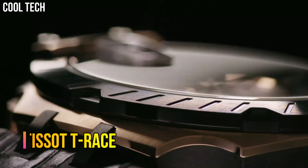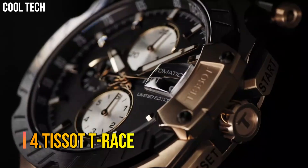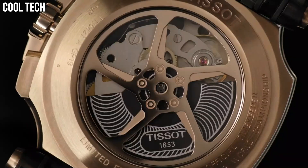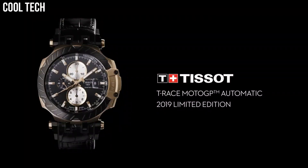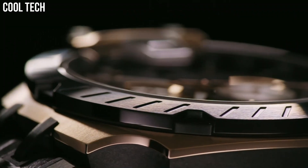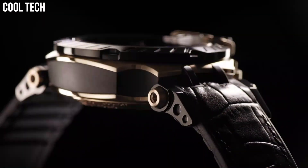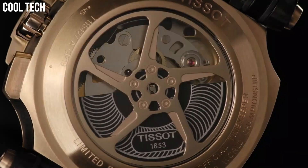Number 4: Tissot T-Race. Black dial enhanced by luminous rose gold tone hands, rose gold PVD stainless steel case with a black leather band, automatic movement, 100 m / 330 feet water resistance, fixed bezel, scratch-resistant sapphire crystal, transparent case back, tang clasp.